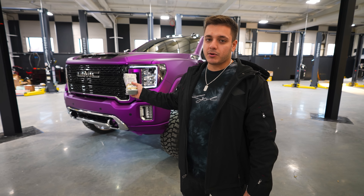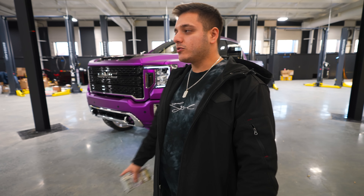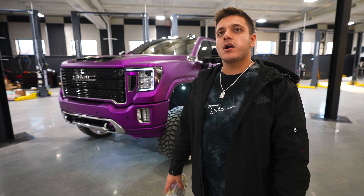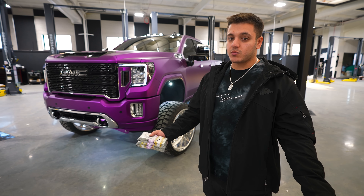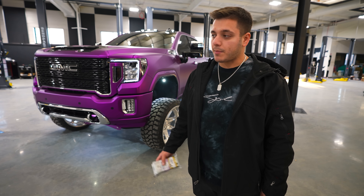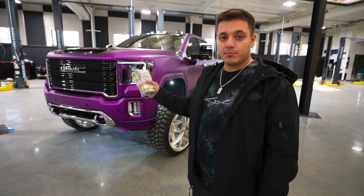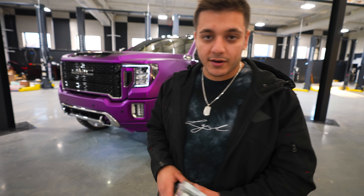If you want to be the next winner, go to lgndsupplyco.com or click the link in the description to get entered. This truck is going to a lucky person — it could be you, but not if you don't enter. We're also doing more things at the lab, and if you're near I-91 you can stop by in person to enter and check out the truck. Hope you enjoyed the overview — see you next time.